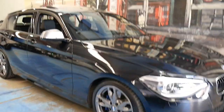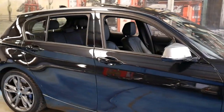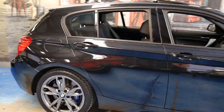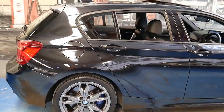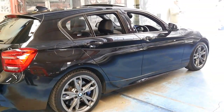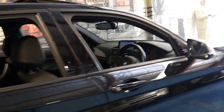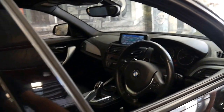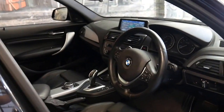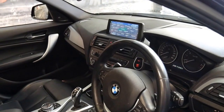This BMW M135i has done just 48,000 kilometres since new. It's a one-owner car and it's in immaculate condition, fully serviced by BMW. The most recent service has been done in the past month, and I believe this car was about $78,000 when it was new.